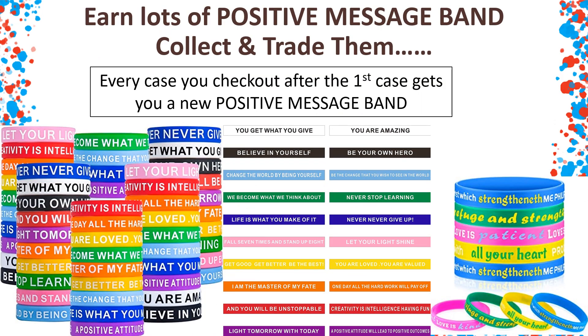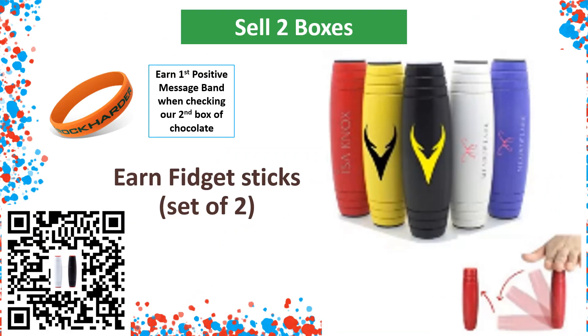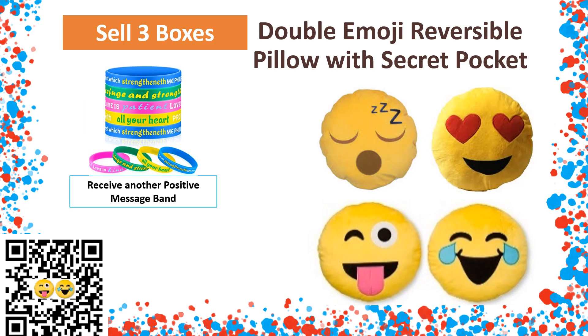We're making this fundraiser positive, fun, and colorful. With every box of chocolate you check out after the first case, you're going to receive a positive message band — collect them and trade them. When you check out your second box, you'll receive your first positive message band. At the end of the sale, you're going to receive a set of two fidget sticks — learn great tricks by scanning the QR code on your parent letter. When you check out that third box, you're getting another positive message band. And when you're done selling that third box, you will have earned a reversible pillow with a secret pocket.